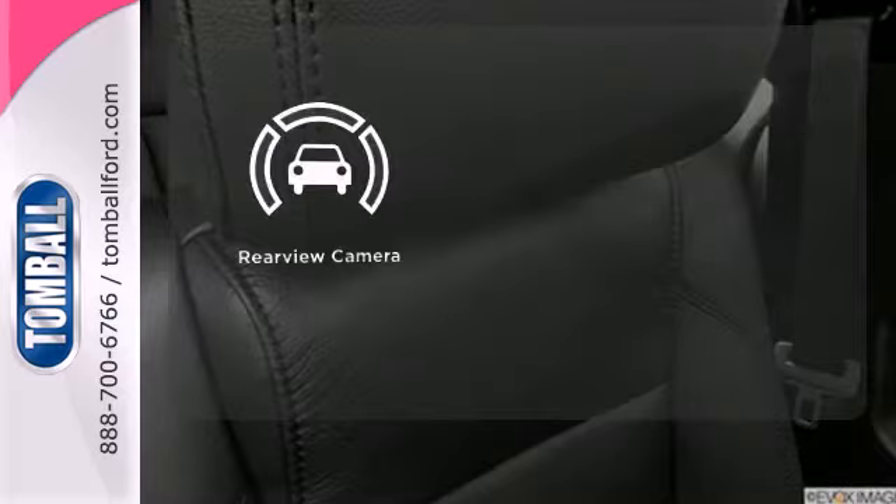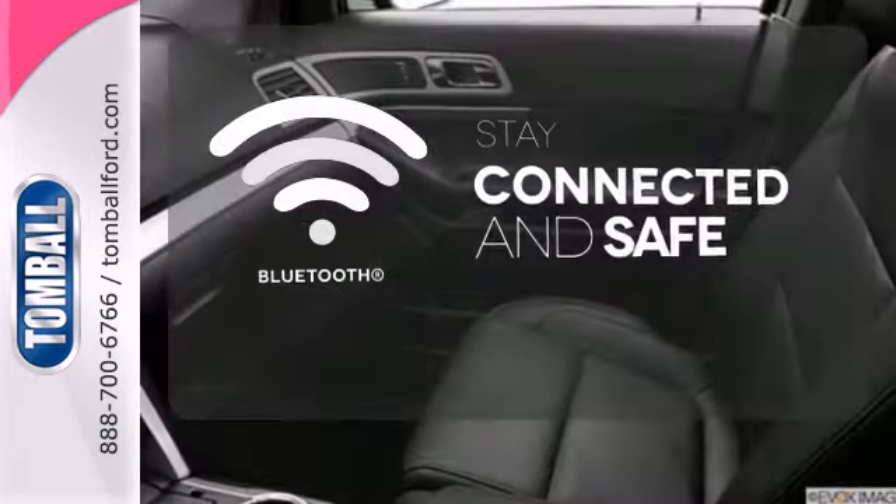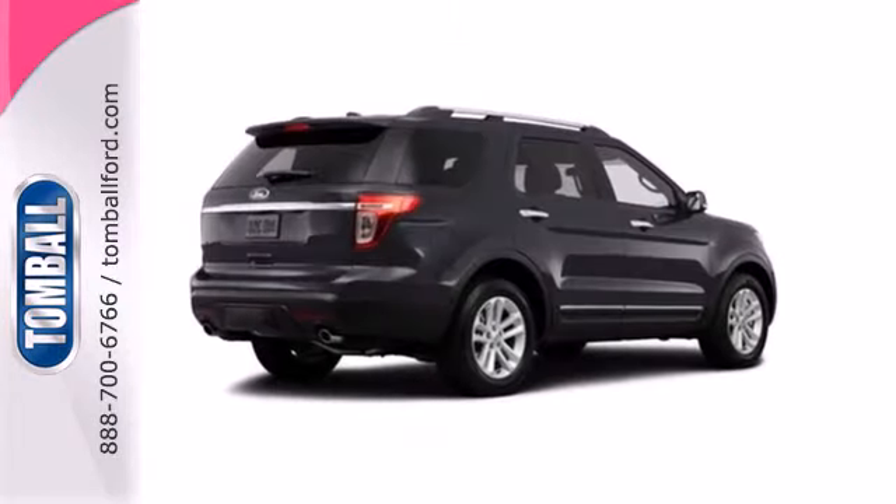The backup camera gives you a clear picture of what's behind you. Bluetooth wireless technology keeps you in command and in touch. This awesome SUV is ready to show you what it can do.